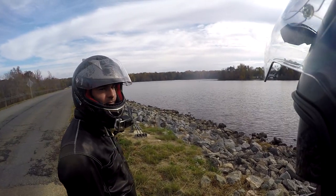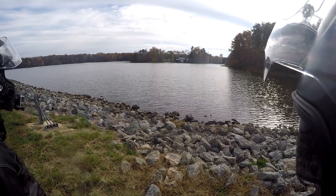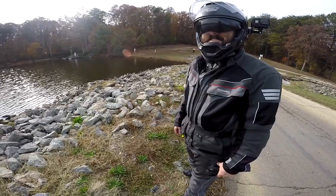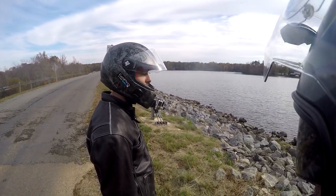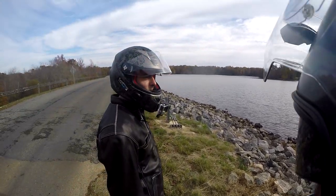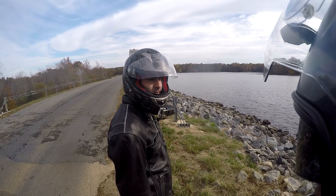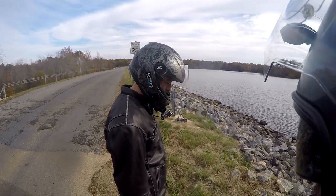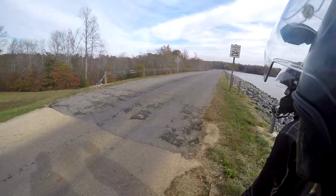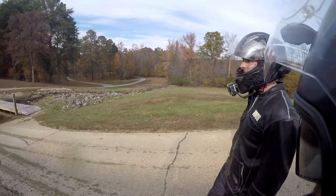We couldn't have picked a better day to try to do this with the nice fall foliage. I have something I have to tell you — big life changes coming. I'm zipping up so they don't get the wrong idea. Meet Rita's little sister.